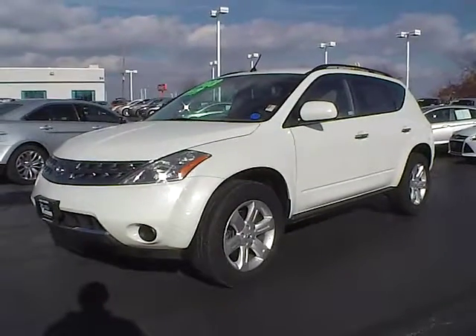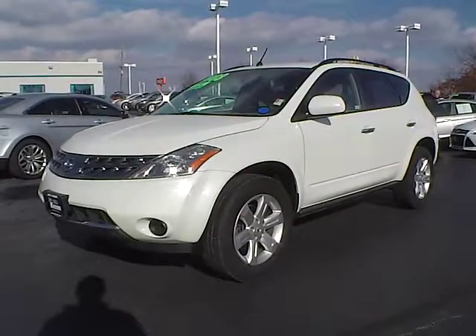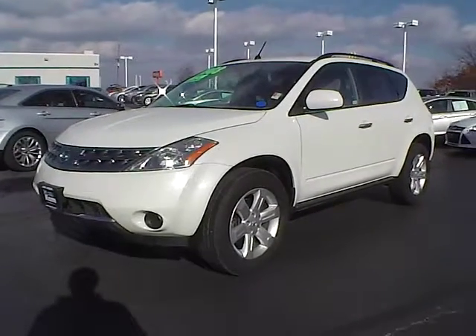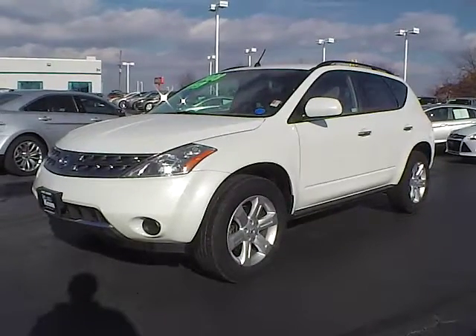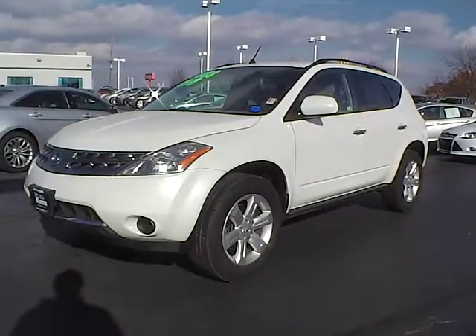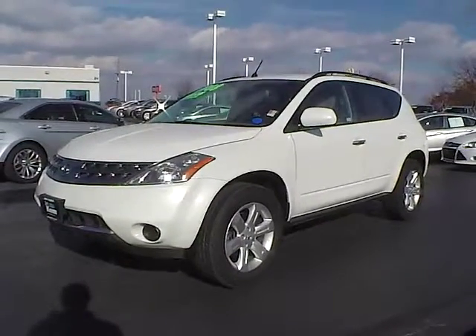Today we have a 2007 Nissan Murano S. It has a 3.5 liter 6 cylinder engine. The exterior is Glacier Pearl. It has a blonde cloth interior. It currently has 90,600 miles. Let's take a look around the outside.